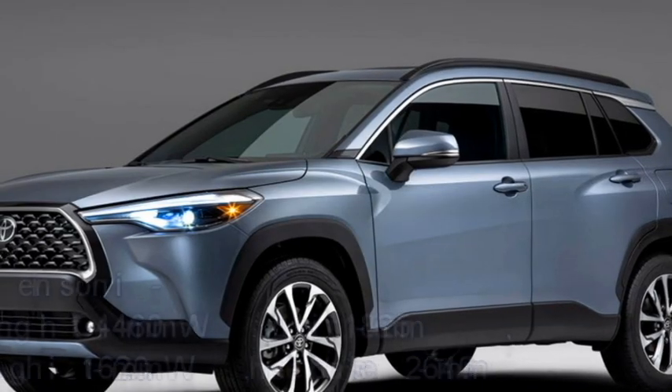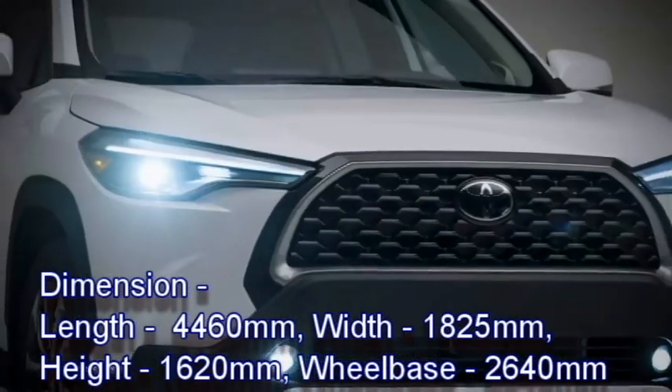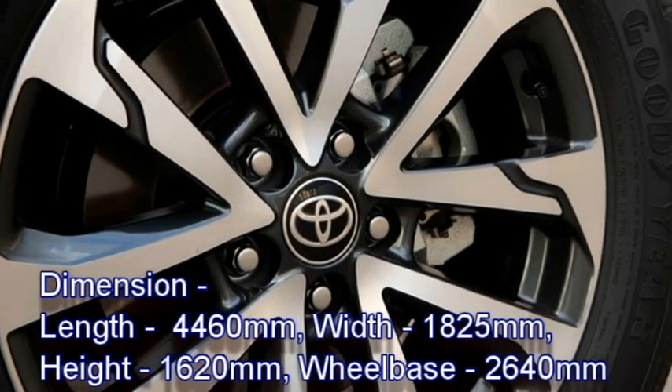In terms of dimensions, the SUV measures 4,460 mm in length, 1,825 mm in width, and 1,620 mm in height, with a wheelbase of 2,640 mm.